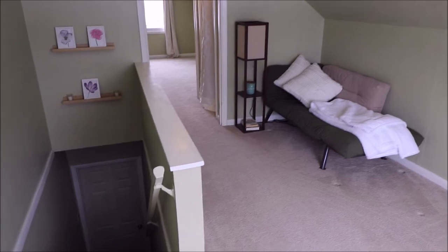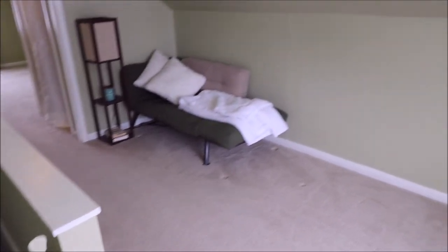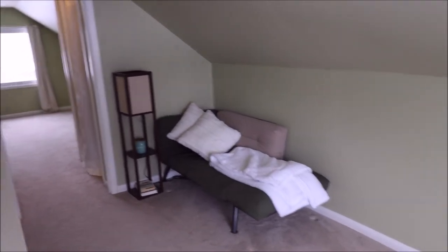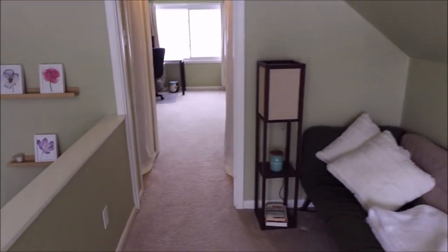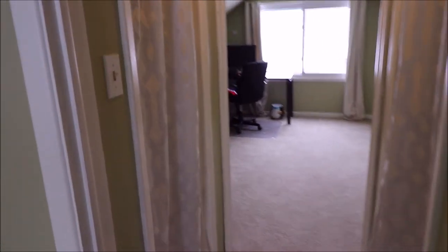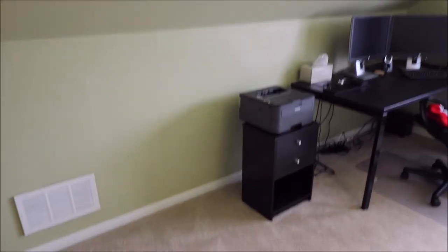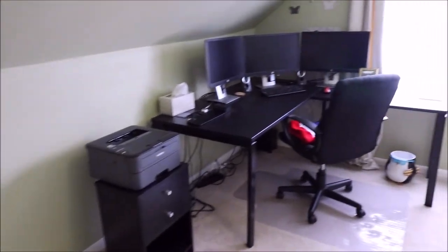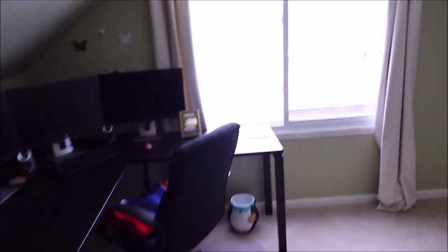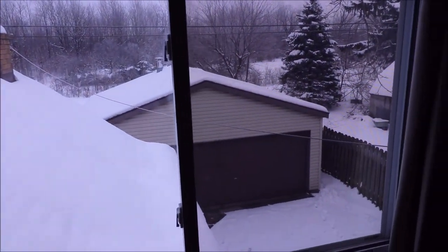Welcome back. Here I'm upstairs at this beautiful Cape Cod Kettering home. As you walk up the stairs, you'll notice you have basically an office or study area. Carpets were new somewhere around 2010-2011 and in great shape. As you walk through, you'll notice closet space on both sides. You'll enter this third bedroom — nice and spacious, currently being used as an office, but definitely plenty big enough for a nice third bedroom. If you look out in the backyard, you'll notice your nice oversized two-car garage and fenced-in yard.